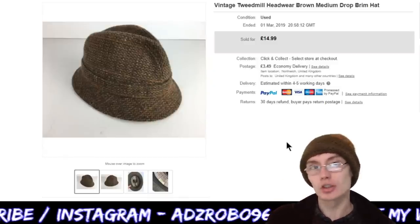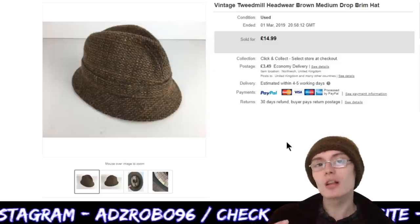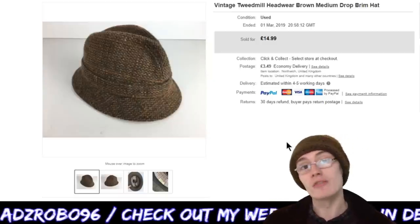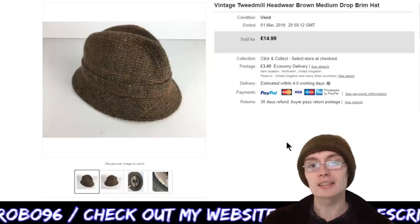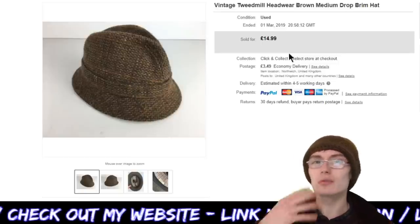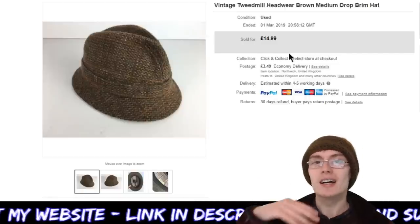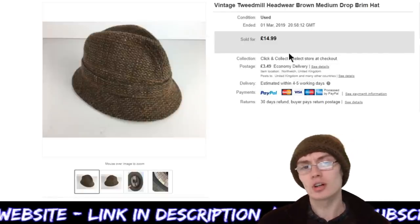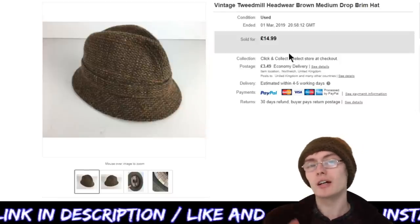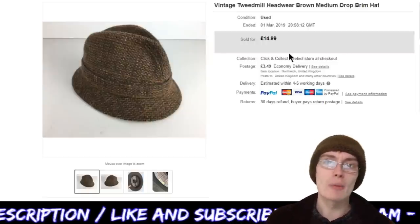I do like to get a fairly quick turnaround on some of this stuff, so I generally price a little bit lower to make sure I get that nice quick sale and can reinvest the profit into other items. With hats, if you go a little bit too high they can sit around for a very long time, so I do like to be quite conservative on price and just get them out quickly.